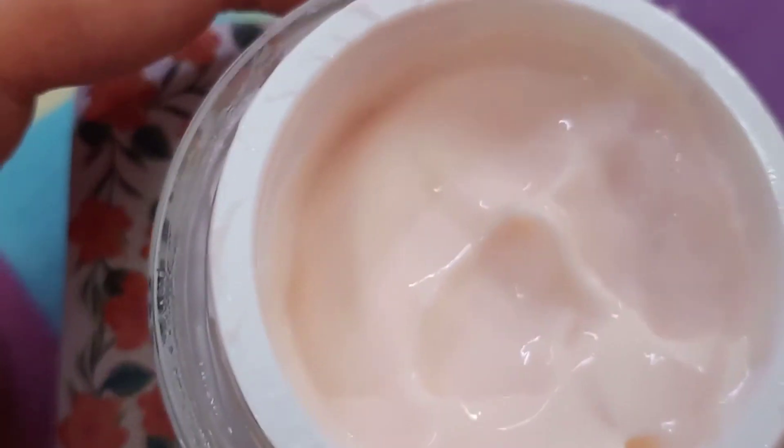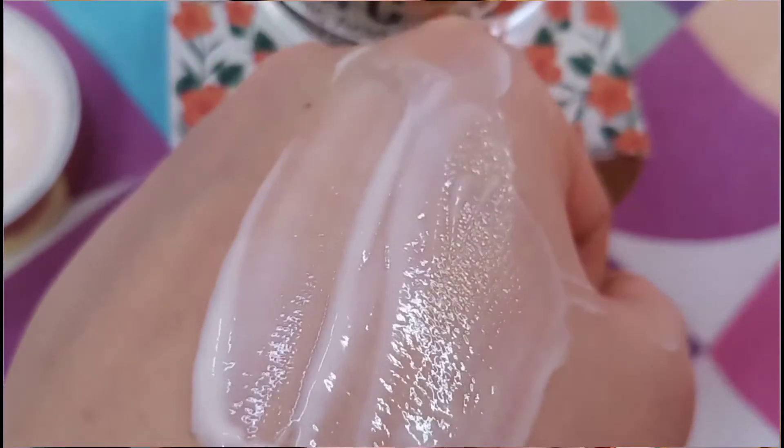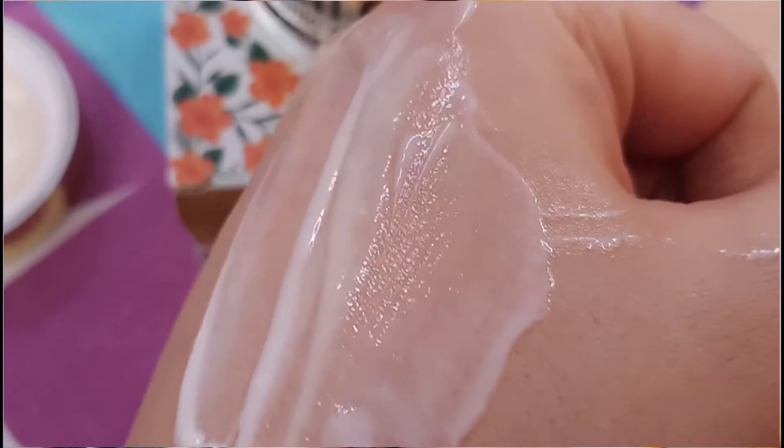You get a peachy sort of cream. When you see the texture of this, it is very very soft and it has a very hydrating feel. Even though it is a night cream, it is still very lightweight. It won't clog your pores like a thick cream, so you don't break out further.